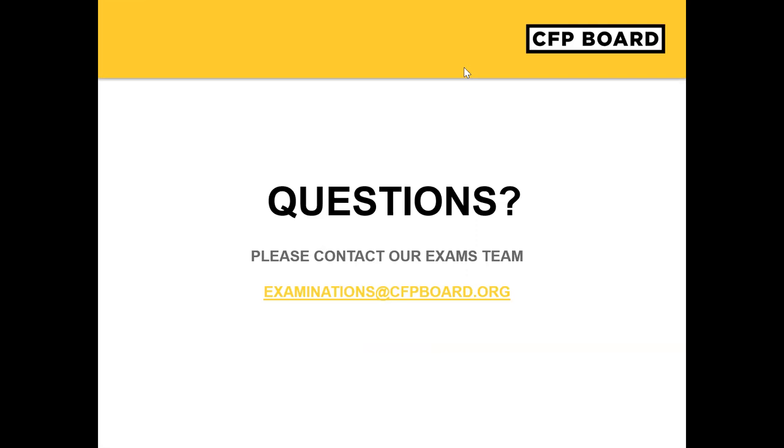We have another question about the check-in process: will it be possible to practice the remote check-in process? Candidates are encouraged to clear their testing area in advance of the test to make sure that this process can be smooth when the readiness agent does interact with you. However, there is no formal practice or dry run of the remote check-in process. We provide all the information necessary about what to expect on the CFP remote proctoring FAQ page so that you can be well prepared.